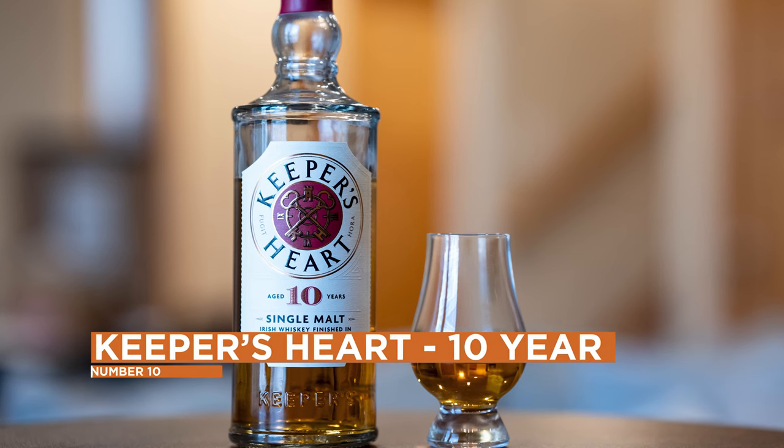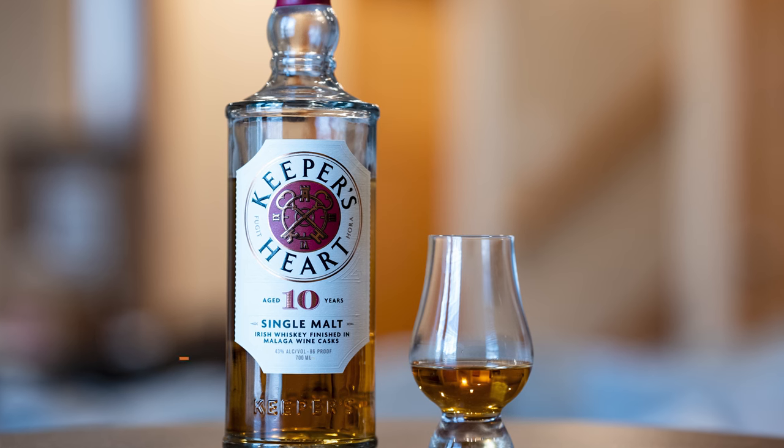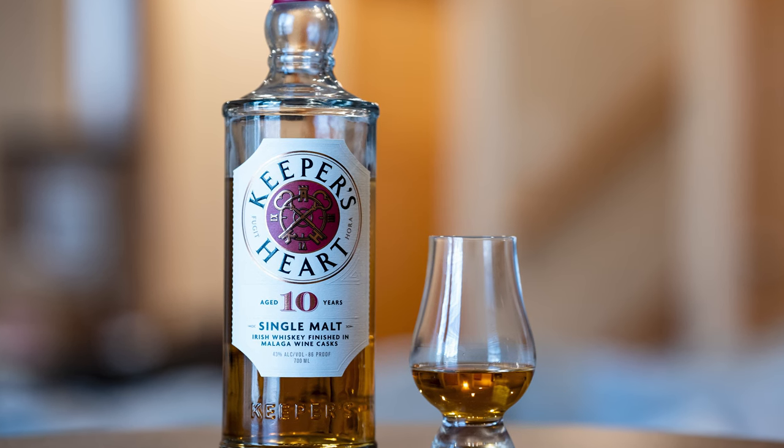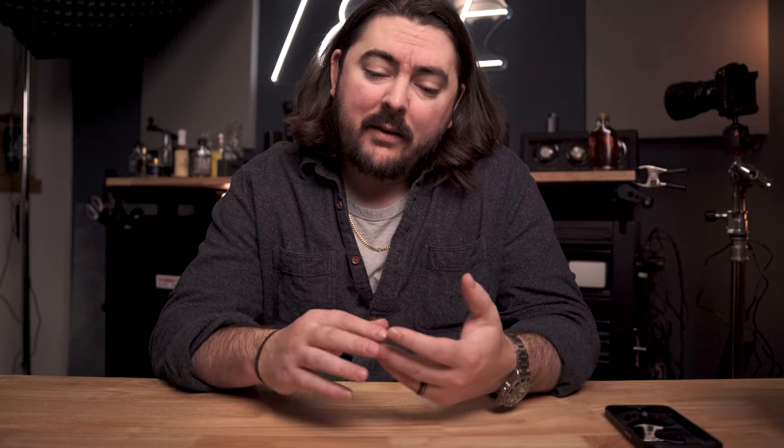So we're starting in 10th place. We have Keeper's Heart. They have a 10-year release. Everyone was preparing for St. Patrick's Day, but this is the first Keeper's Heart that was a 10-year expression and also the first Keeper's Heart that was basically all Irish malt. Really cool finish — it was Malaga wine casks. I really like Malaga wine. It worked really well in a Glenmorangie I had several years back. This had a great score from us. I love this whiskey. It was nice and velvety and had this big, rich sweetness to the malt.